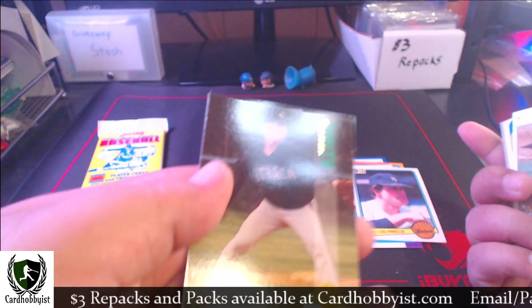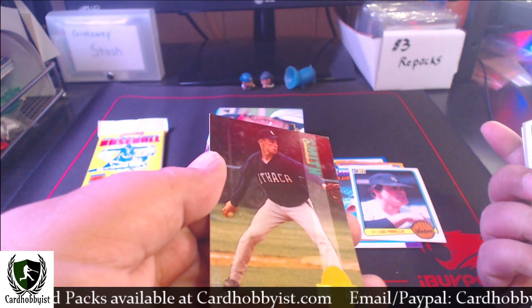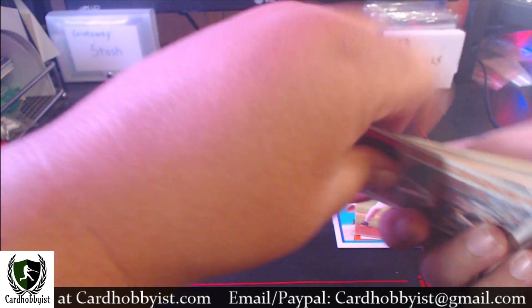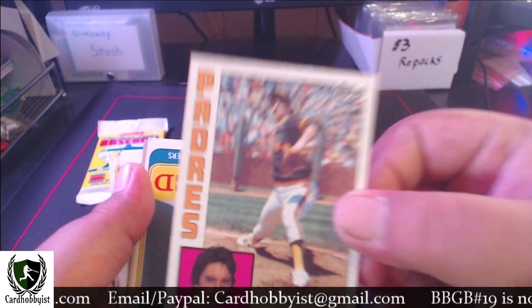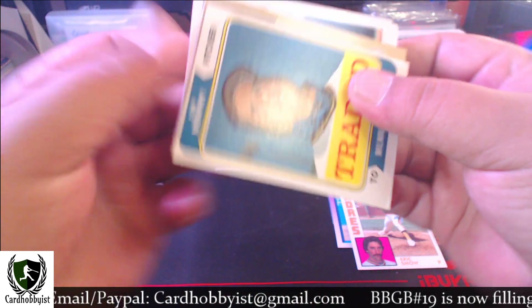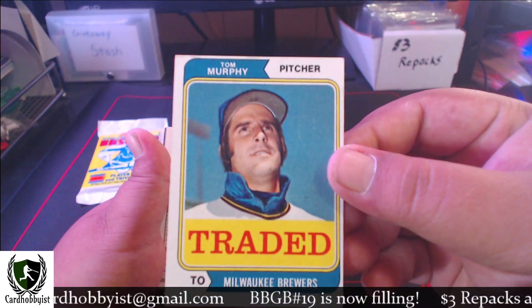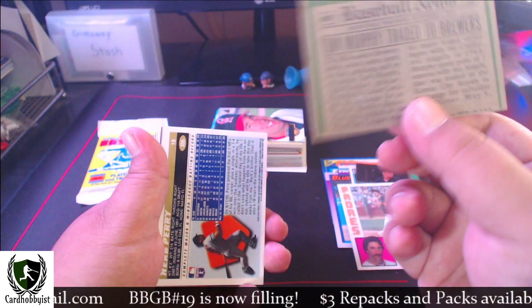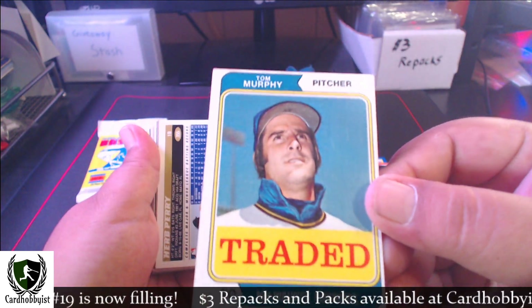We got a Cameron Smith - Ithaca - this is from Classic '93. Kind of hard to read. There's an '84 Eric Show showing his pitch face. We got a traded Tom Murphy - look at that collar, that's hilarious. This card's off-cut, dinged up, stained. I don't know what year this is from - let me know in the comments.